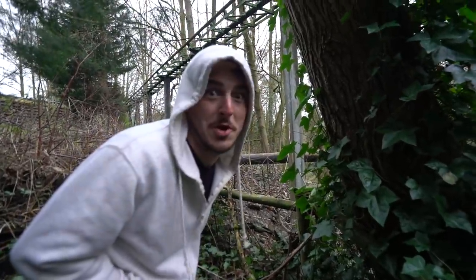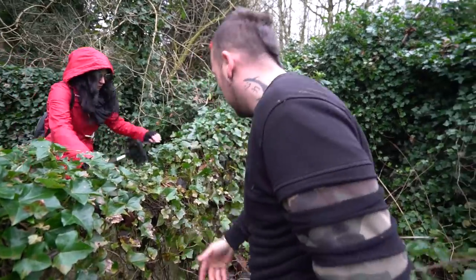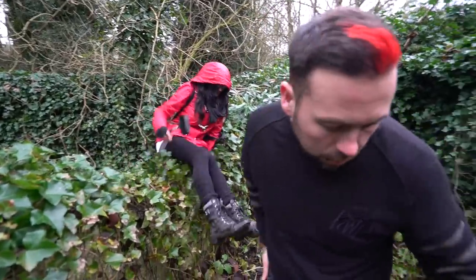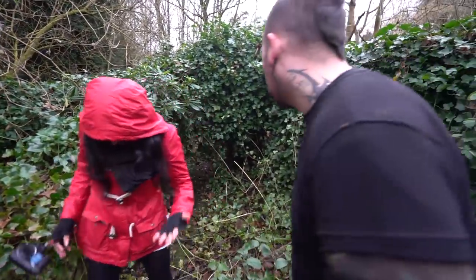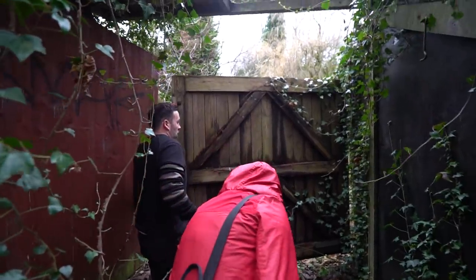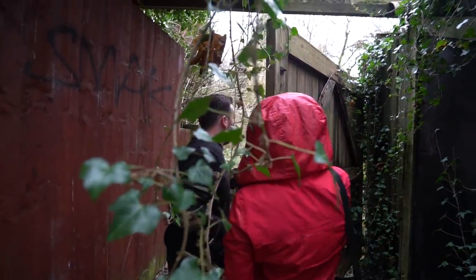Sometimes when I go to abandoned places I like to pretend like I'm on a mission — like I'm a spy trying to get a package. We are crawling through the overgrown nature. Dude, this is like Jurassic Park, this is really like Jurassic Park. There's a random gate here, like one of those old renaissance gates.